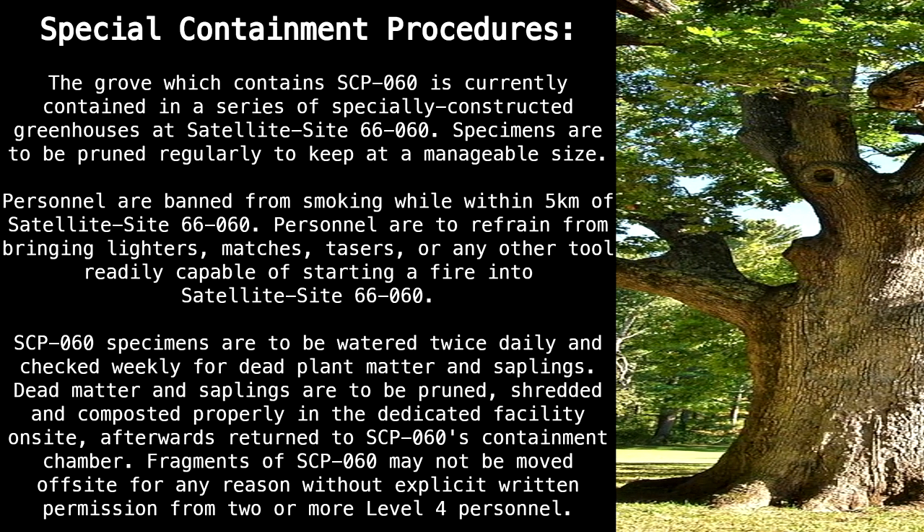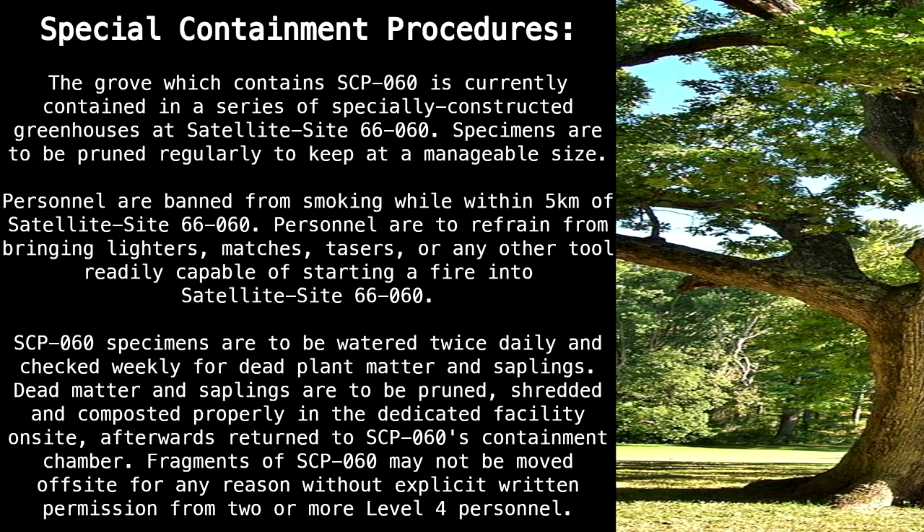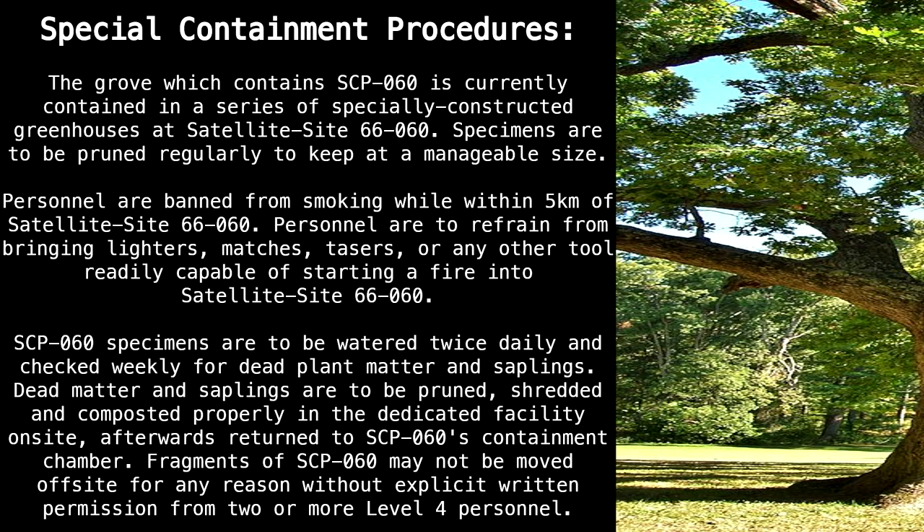Specimens are to be pruned regularly to keep them a manageable size. Personnel are banned from smoking while within 5km of Satellite Site 66-60. Personnel are to refrain from bringing lighters, matches, tasers, or any other tool readily capable of starting a fire into Satellite Site 66-60.